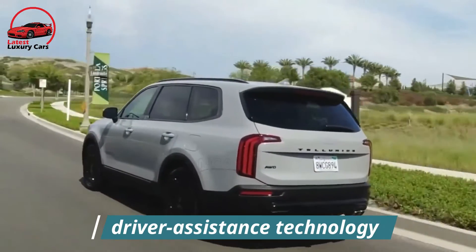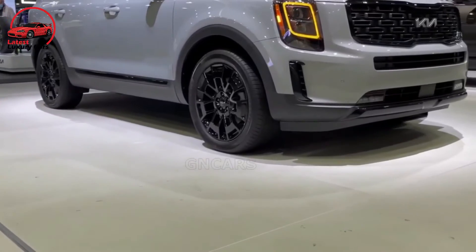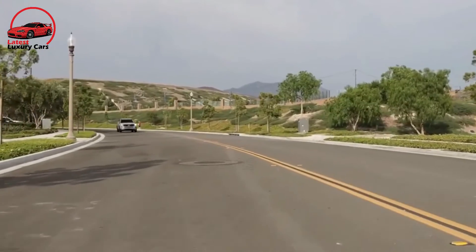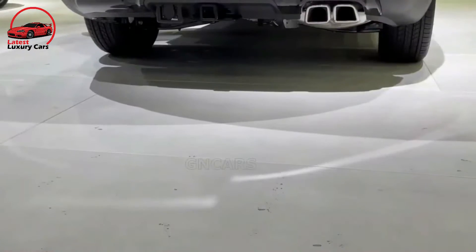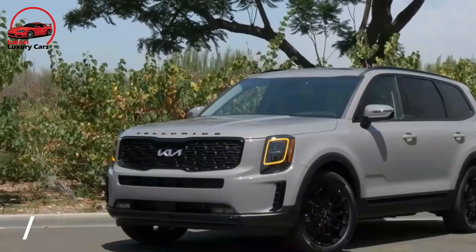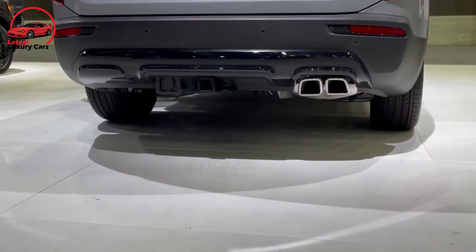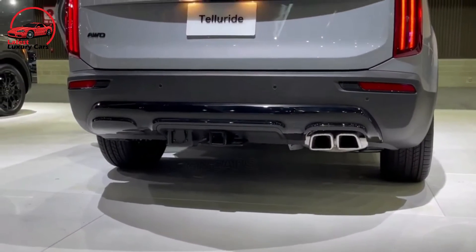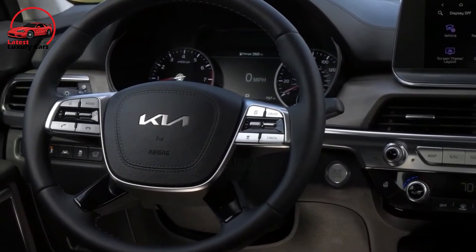Kia packages a comprehensive suite of driver-assistance technology on all Telluride models. Several upgraded assists are also available, including automatic high beams, a 360-degree camera system, and a blind-spot view monitor that projects a camera image of the vehicle's blind spot into the gauge cluster display. Kia provides some of the best comprehensive coverage out there with the longest powertrain warranty in the segment, though it lacks the complimentary scheduled maintenance offered by rivals such as the Toyota Highlander and Chevy Traverse.